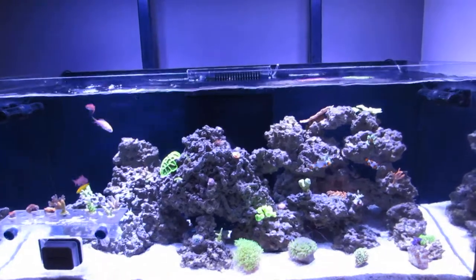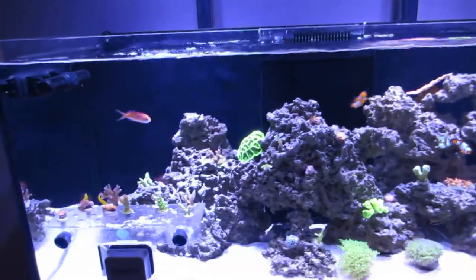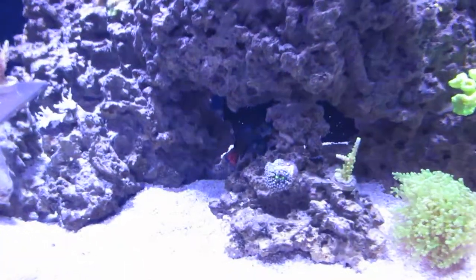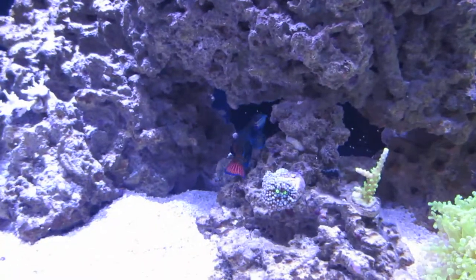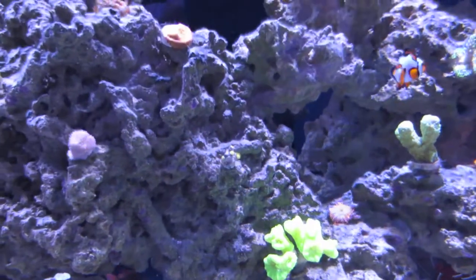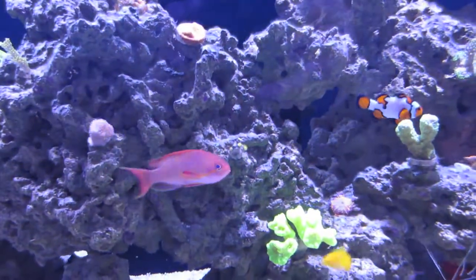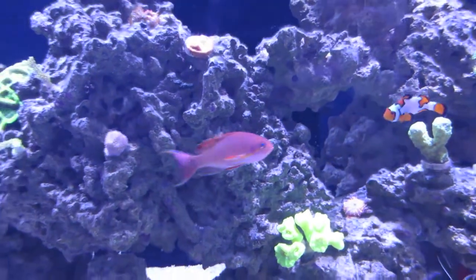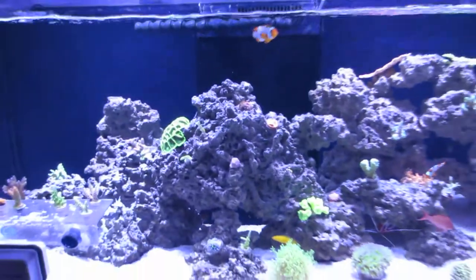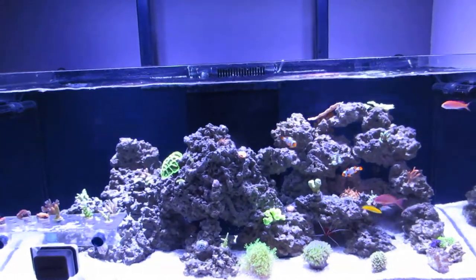I mentioned in my last video I was going to try GFO, but I decided against it — mainly because I had FosGuard so I tried to use it. However, the next day I noticed this ZOA just closed up and she has not opened up since, so a little worrisome. I've got the FosGuard out of there and I'm just running a normal dose of carbon in the media reactor now. I've definitely noticed some water clarity improvements since that.